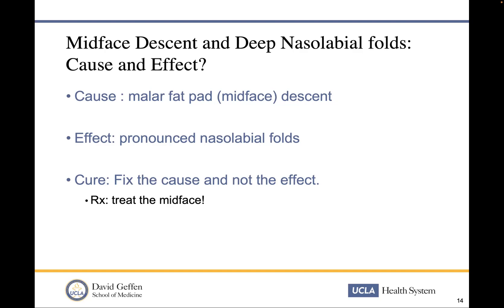The mid-face descent and the deep nasolabial folds are an effect of the malar fat pads and the mid-face descending. But what do we do routinely? We routinely fill the nasolabial fold and the nasal jugal folds, add more volume without redirecting the elevation. The face looks larger, more filled, and patients may think the lines are gone, but their youthfulness has not actually improved.